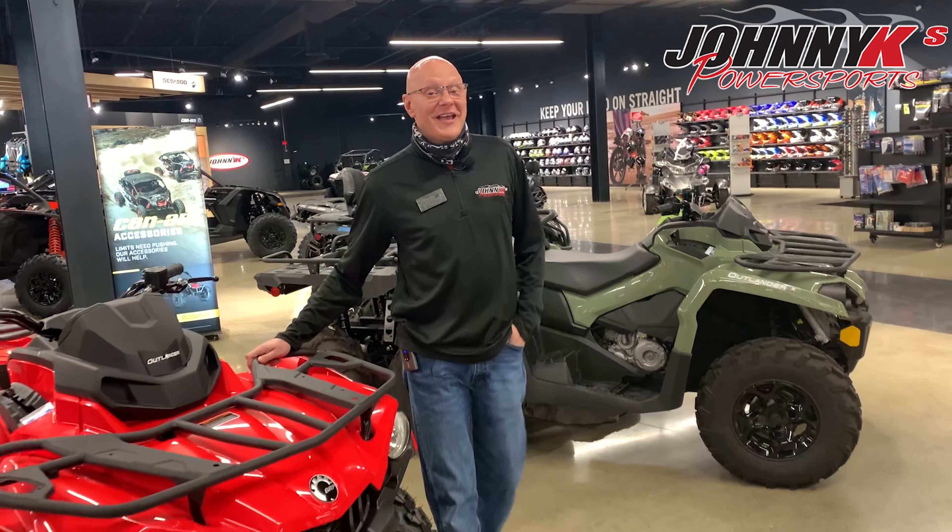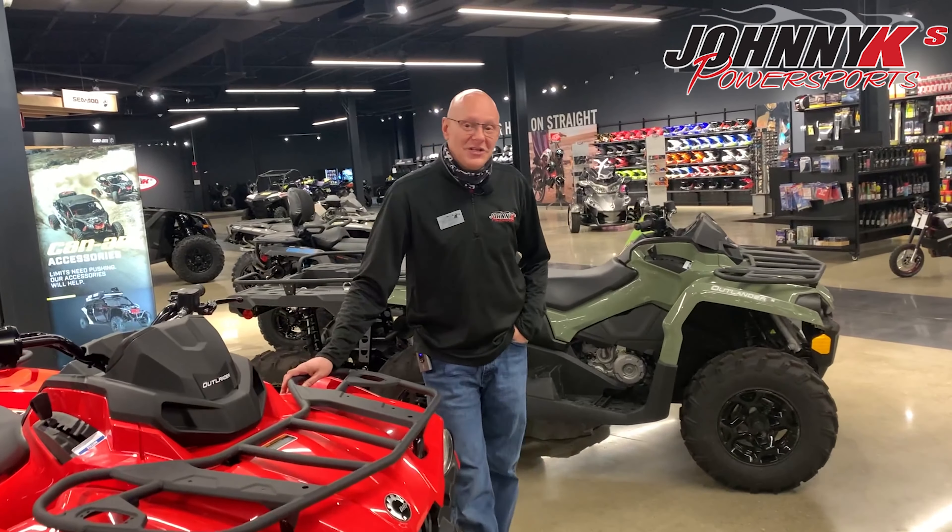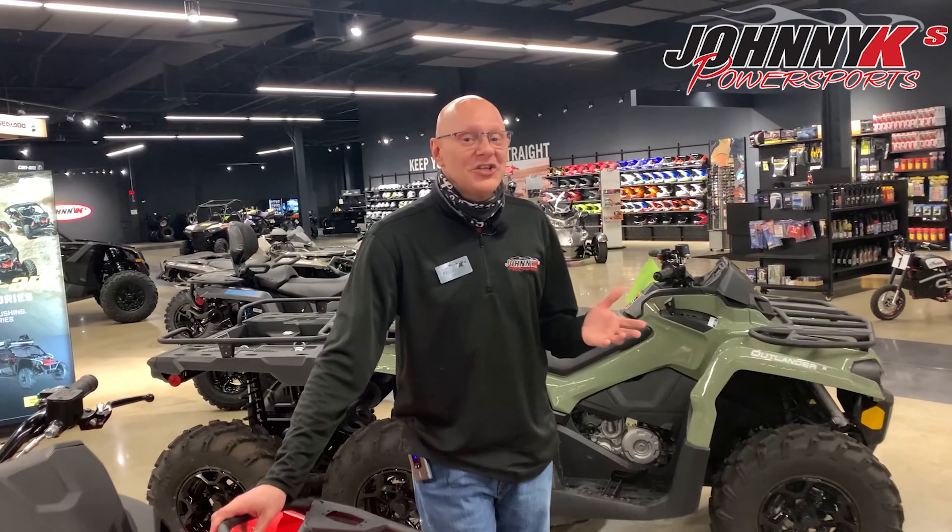Hey everybody, it's me John from Johnny K's, and I want to let you know some good news that we just have here. We actually got in some more four-wheelers from Can-Am and I want to show you them right now.